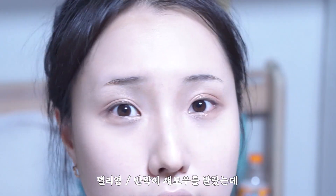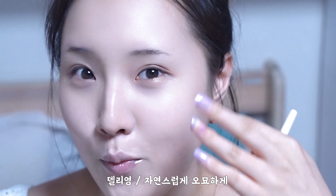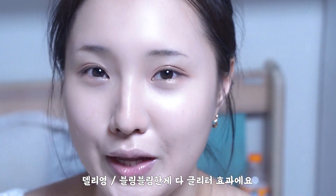I applied the gold color and it looks really pretty. It looks like it has a glitter effect.